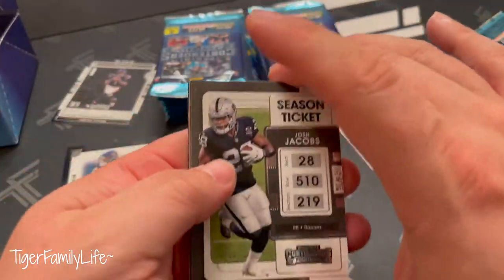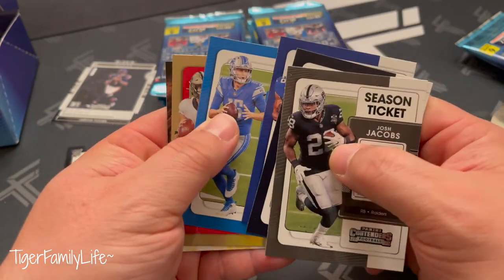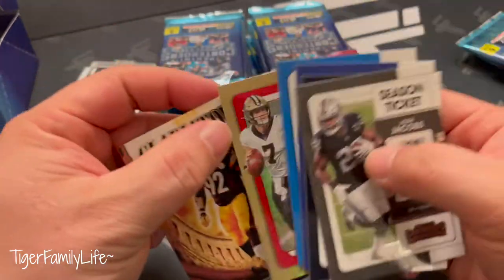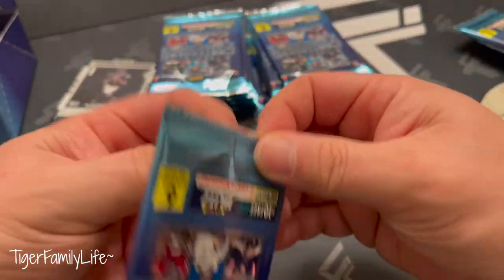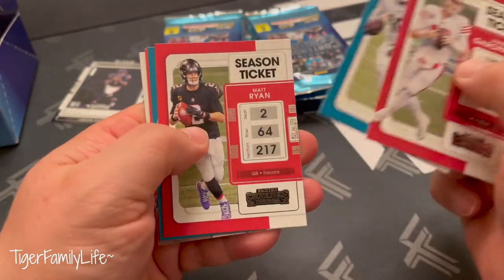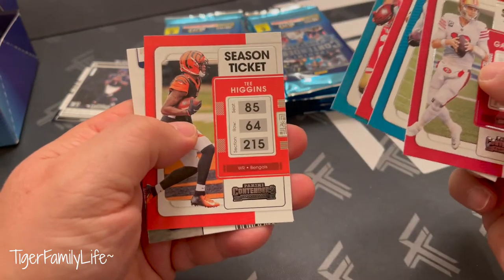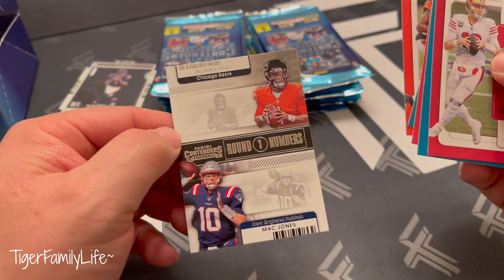Second pack. Saquon, golf silver of Tyreek Hill, and Gladiators of James Harrison. Matt Ryan, Josecki, Higgins, and round one of Matt Jones and Justin Fields.